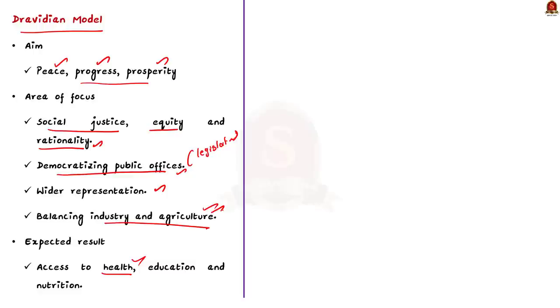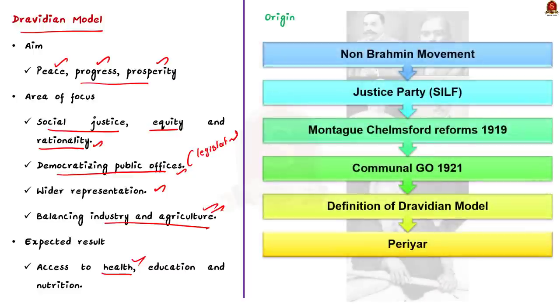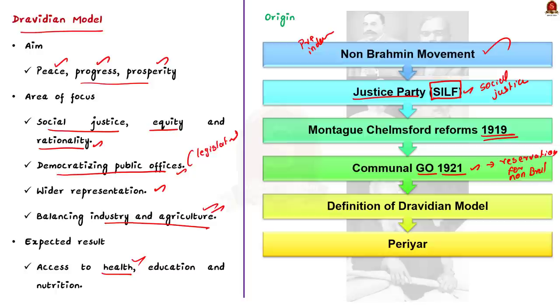The origin of the Dravidian model can be traced back to the non-Brahmin movement in Madras state before independence. This culminated in the formation of the South Indian Liberal Federation, or the Justice Party, which focused on social justice. The party came to power after the Montague-Chelmsford reforms of 1919 and passed the Communal GO in 1921 to increase the proportion of posts held in administration by non-Brahmins. This move practically fueled the Dravidian model.